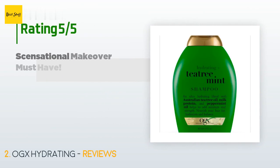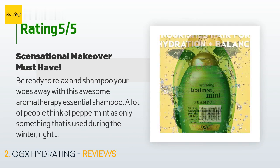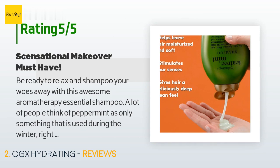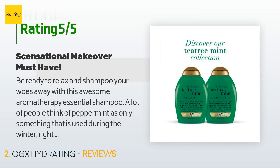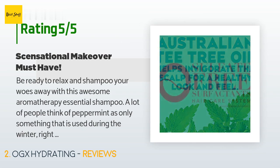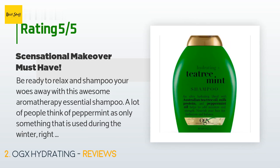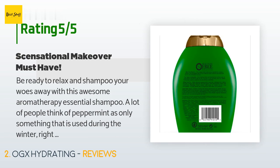The average rating of this product is 4.5 stars with more than 3,526 customer reviews. A customer said: "Be ready to relax and shampoo your woes away with this awesome aromatherapy essential shampoo. A lot of people think of peppermint as only something used during winter, but this find is appropriate year-round. Use it in winter when cold air leaves hair lifeless and dull, and bring it back in summer to tame headaches and ease tension after a long day at work. Lather, let it sit, and then convince yourself to rinse."